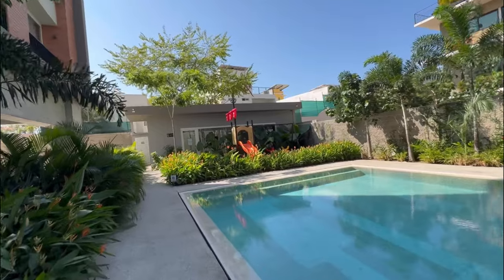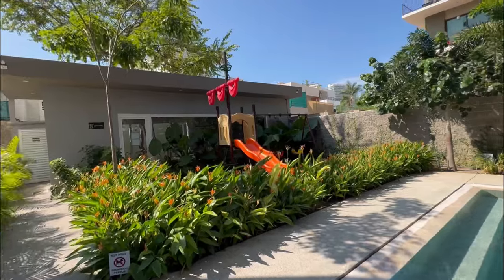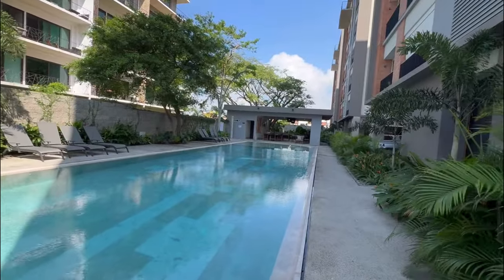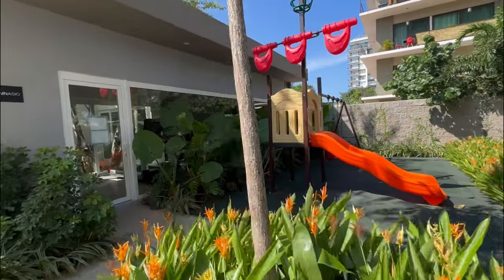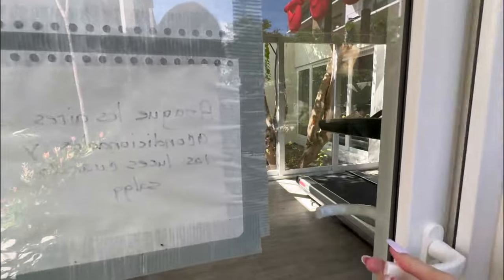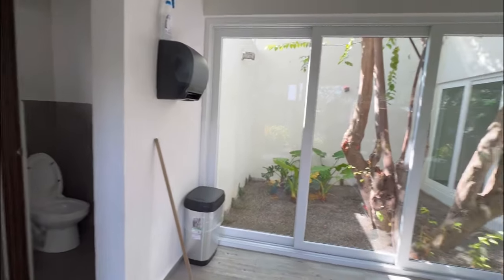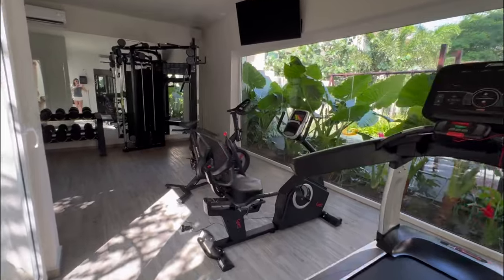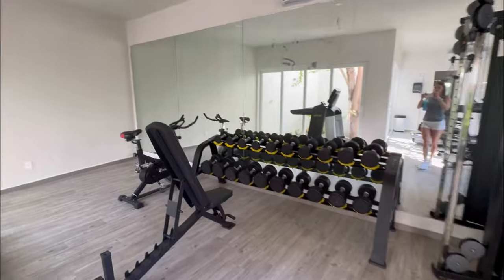Making our way past the pool, there's a kids playground area and the gym. Here's the kids playground. The gym is nicely air-conditioned with a couple of bathrooms and a little atrium inside. You've got cardio equipment, a cable system, and free weights.